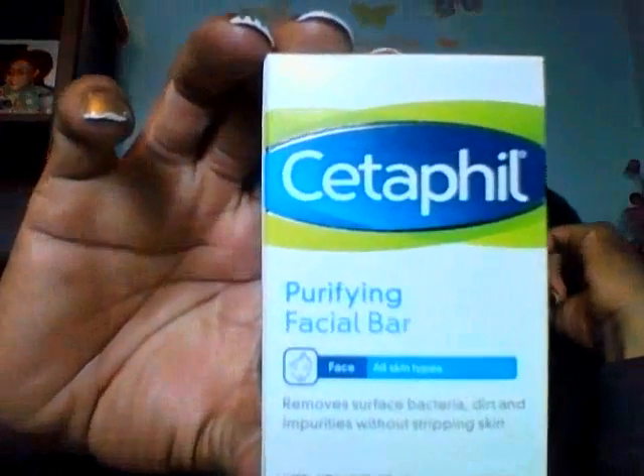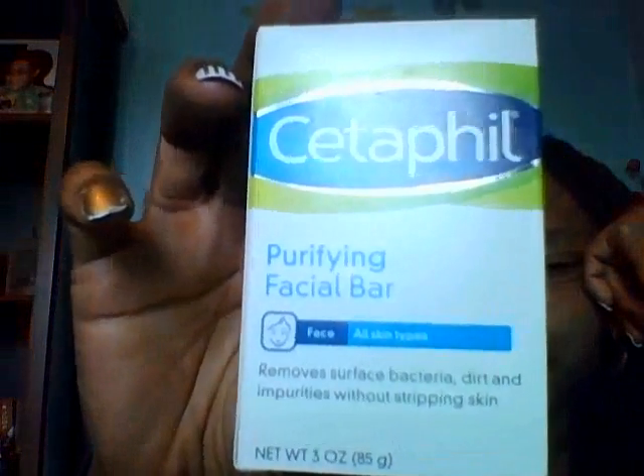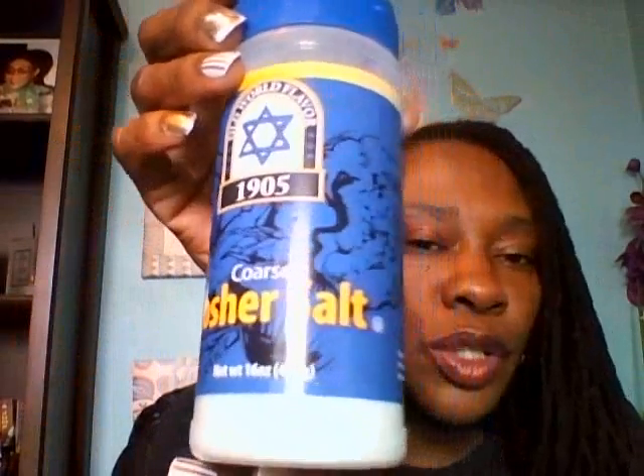I thought this was a super buy — this Cetaphil Purifying Facial Bar. That is a three-ounce bar for your face, for all skin types — it's a facial soap. Cetaphil is expensive if you go to a regular pharmacy or drugstore, so I picked up a couple bars. I use the normal-to-oily skin pump liquid normally, but I'm glad to have those. I also picked up some coarse kosher salt — I really like using coarse kosher salt when I'm cooking New York strip steaks. I recently made some using regular fine sea salt, but I prefer the coarse kosher.